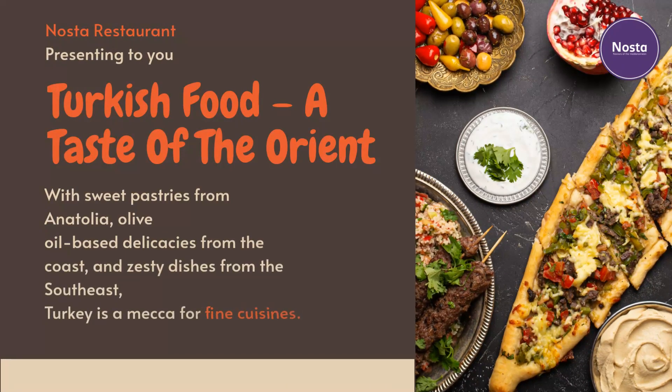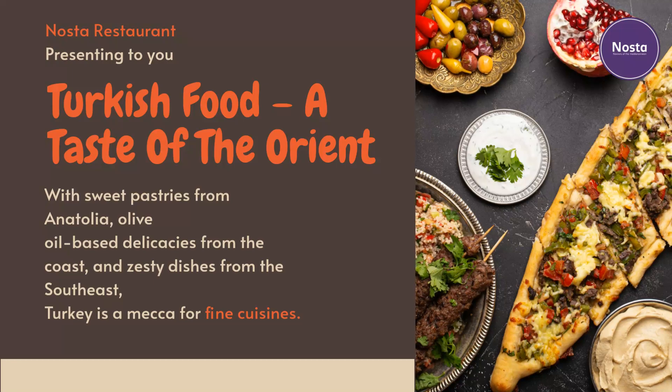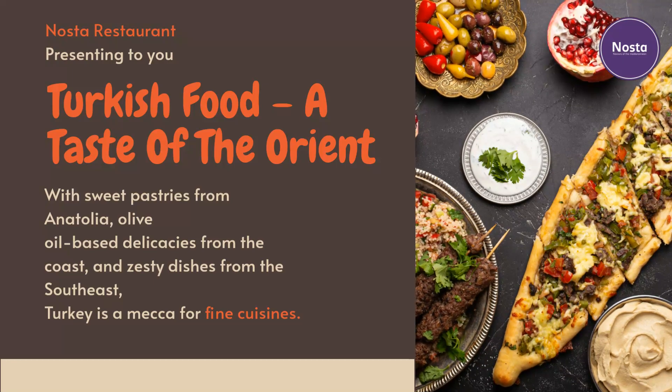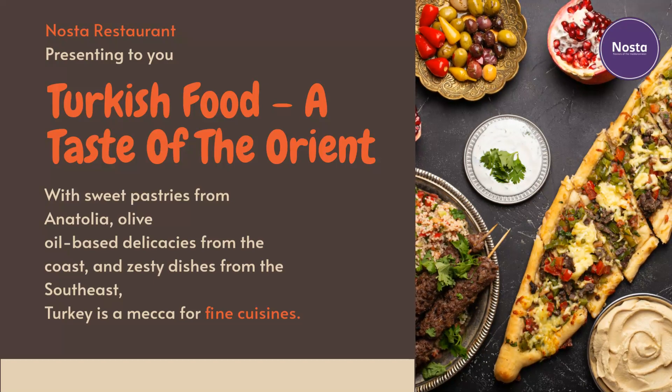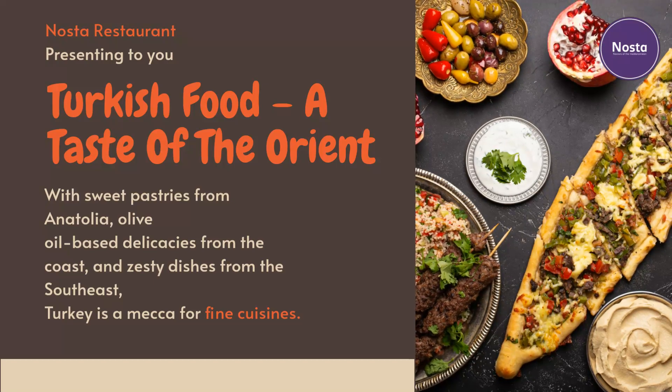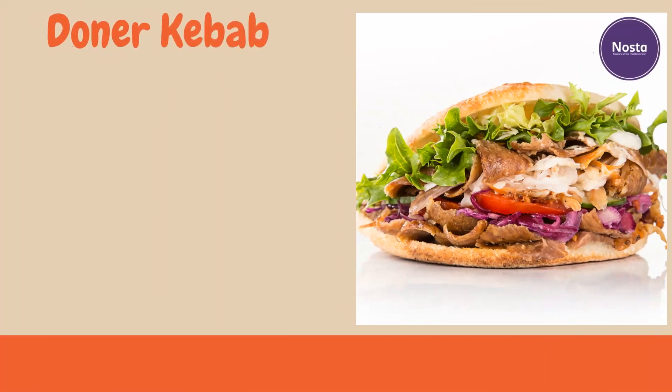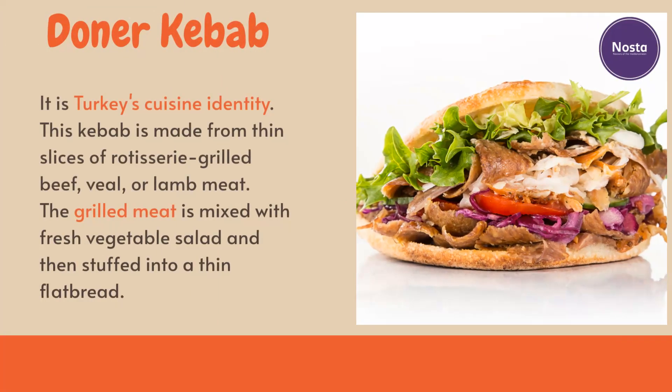Nostur restaurant presents Turkish food — the taste of the Orient — with sweet pastries from Anatolia, olive oil-based delicacies from the coast, and zesty dishes from the southeast. Turkey is a mecca for fine cuisines.